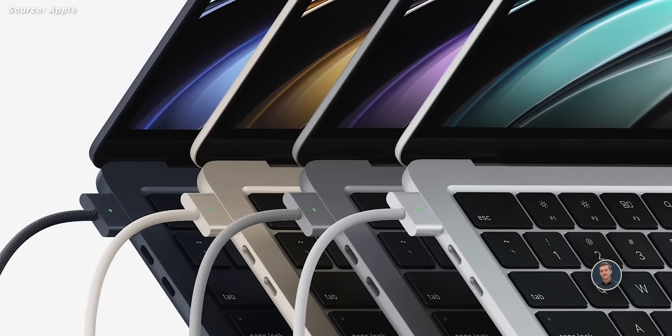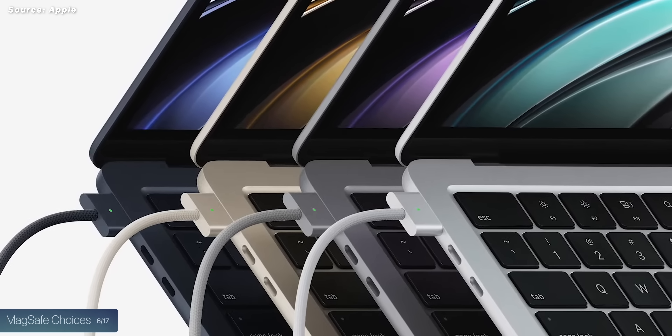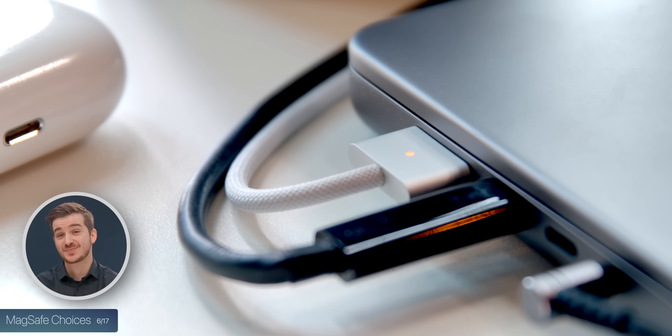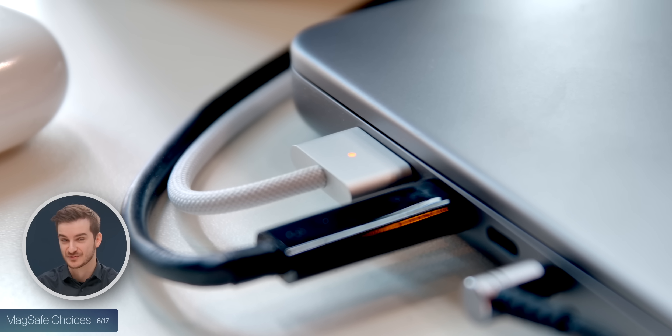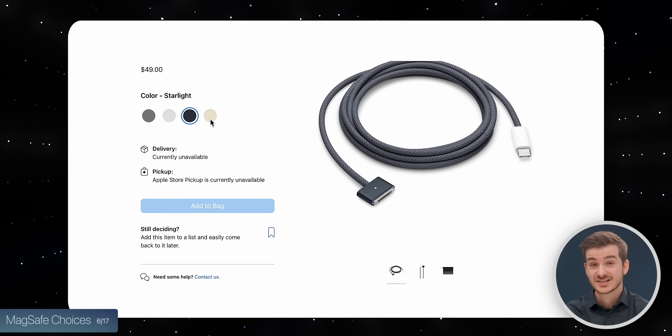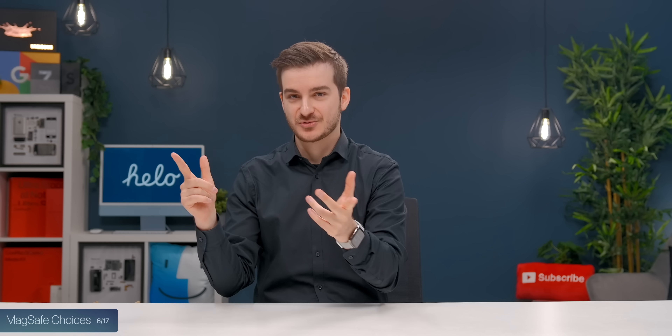The MagSafe charger now matches the color of the MacBook Air, so we have four colors and therefore four different MagSafe chargers, including Space Gray — which is strange because the Space Gray MacBook Pro did not come with a Space Gray MagSafe cable; it came with a silver one. You can now buy these MagSafe cables separately for $49, but Apple should offer MacBook Pro Space Gray owners the option to trade in their silver cable, because it should have come with one in the box.